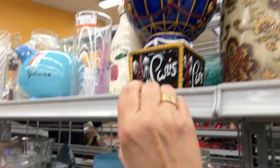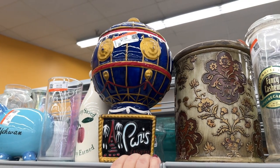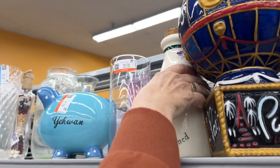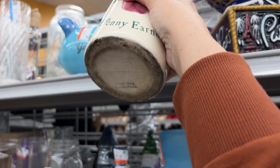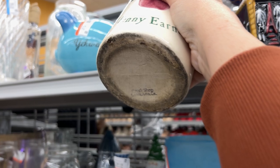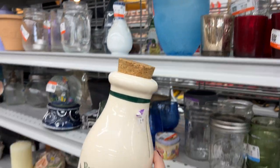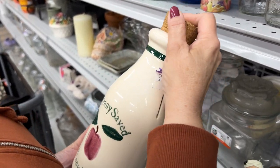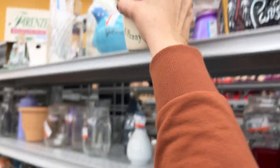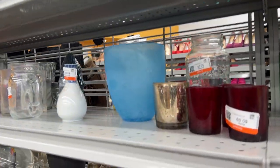Up here we see a souvenir piece from Paris, Las Vegas. And next to it we have 'a penny saved, a penny earned' from Santa Ana, California — kind of like a milk bottle. It's not very well made, so I'm going to leave that.